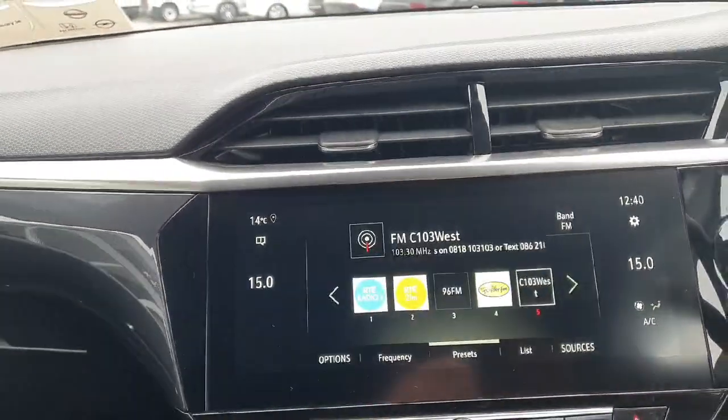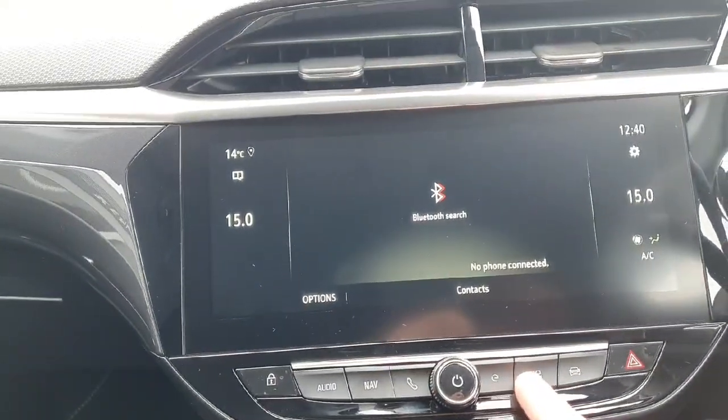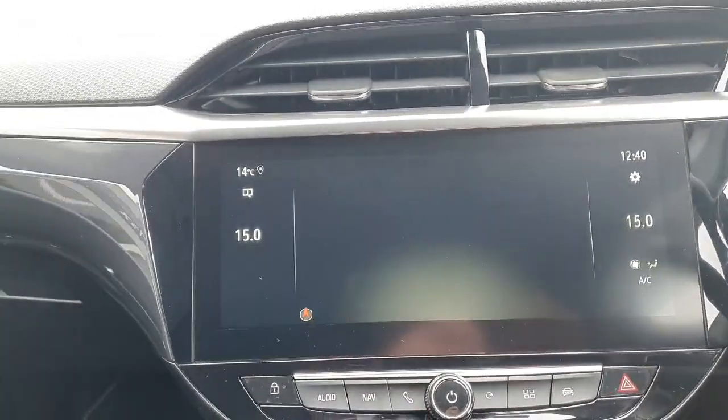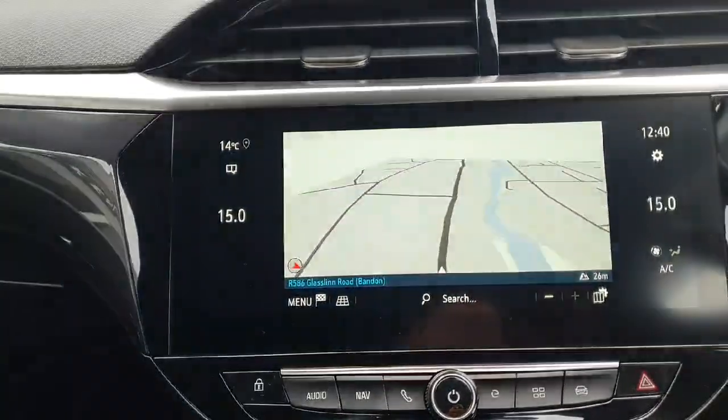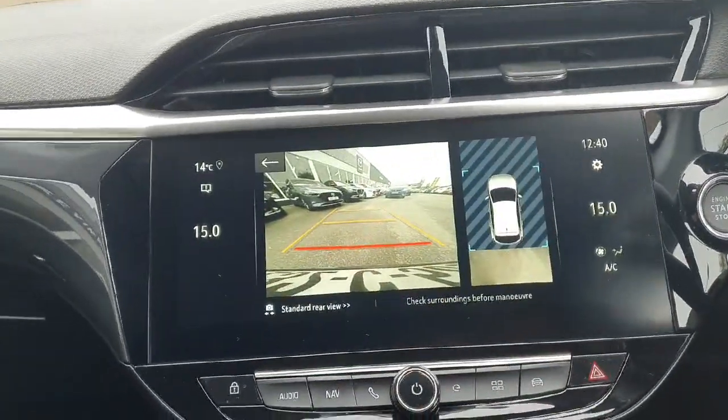Nicely specced out with your radio and multimedia options. You have Bluetooth for your telephone, Apple CarPlay and Android Auto options, and sat navigation built in as well, which will show up here. And as mentioned, the reversing camera will display here while parking.